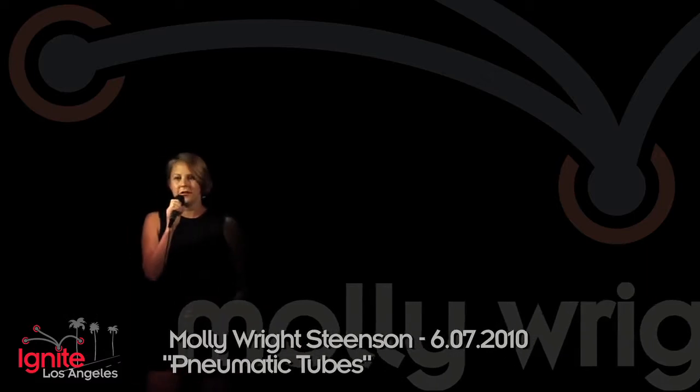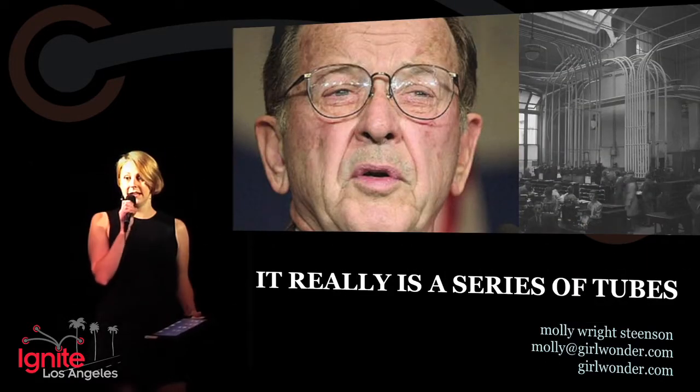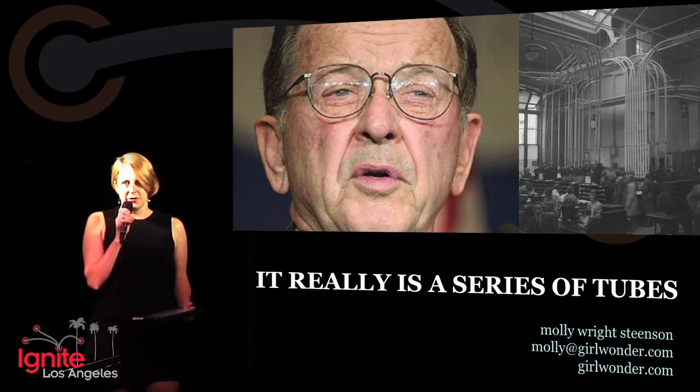I want to tell you that Senator Ted Stevens really did have it right. It really is a series of tubes, and I'm going to tell you why. It's pneumatic tubes.